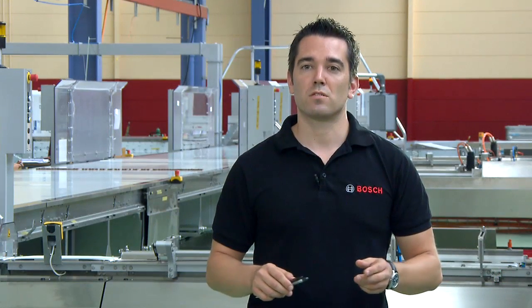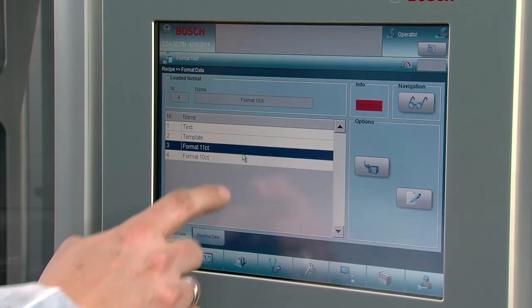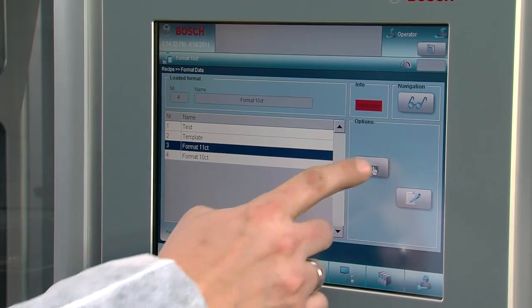The most important aspect to secure minimum downtime is a quick and easy changeover. An example is the tool-less changeover at our TTM top loader. We created our bar line with those points in mind.